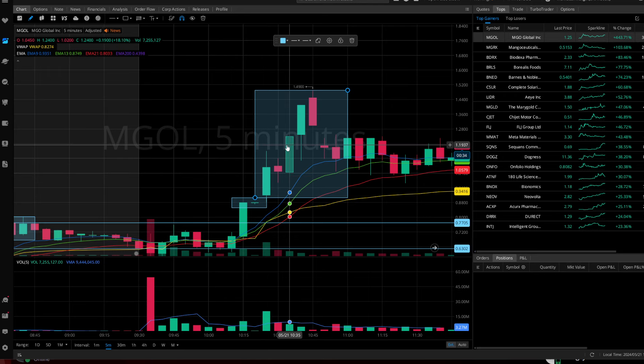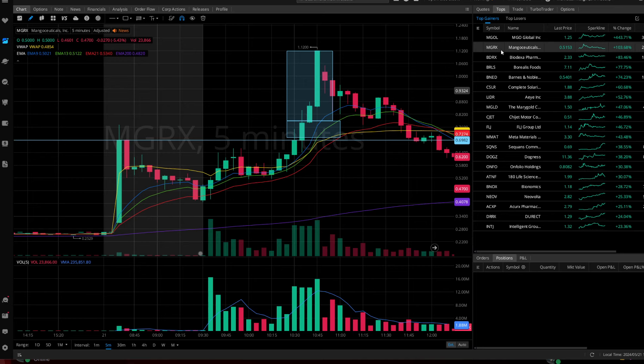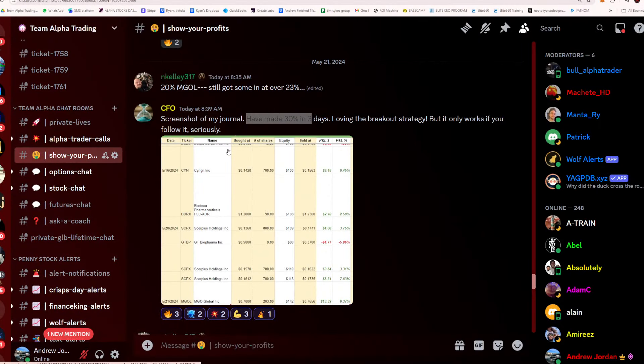Once you enter that trade, you get a nice 65% move right there. You probably would have been taking profits much quicker than the top, but you could have definitely called a big part of that move. MGOL would have been beautiful for you today. This is called the Team Alpha Breakout Strategy, and we run a community called Team Alpha Trading where we teach people how to do this strategy.